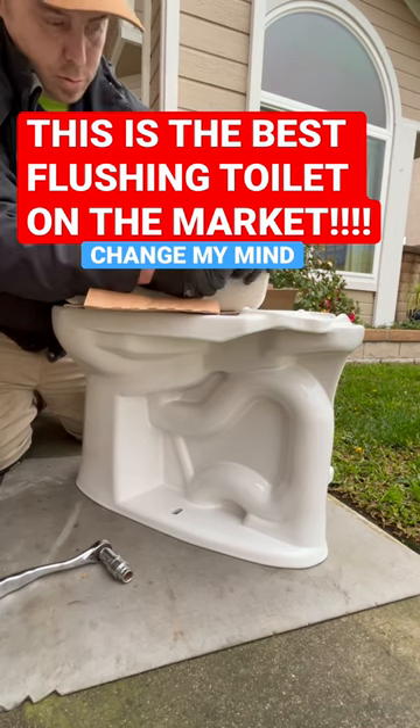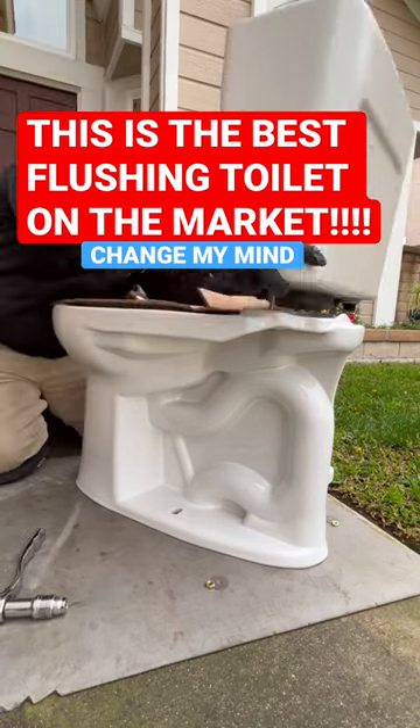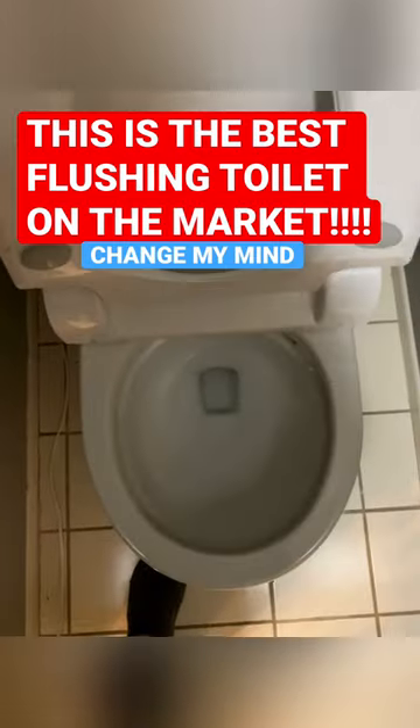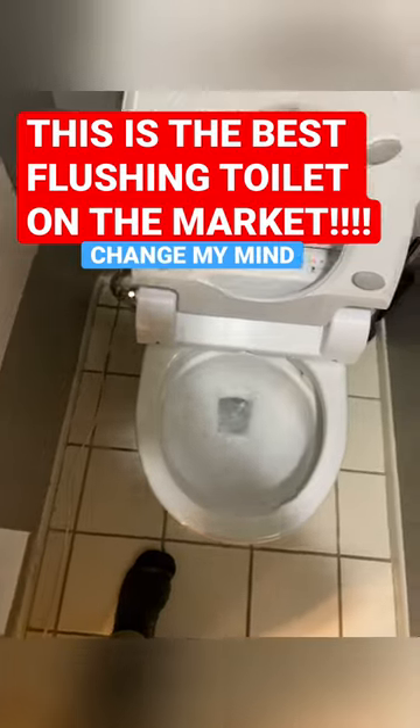So they will no longer fit under most ledges. The elongated still should though — the elongated is still 28 and a half. I see you staring at my pass-through socket set there, made by Channel Lock. I truly believe these are the best flushing toilets on the market, and I challenge anybody to prove me wrong.